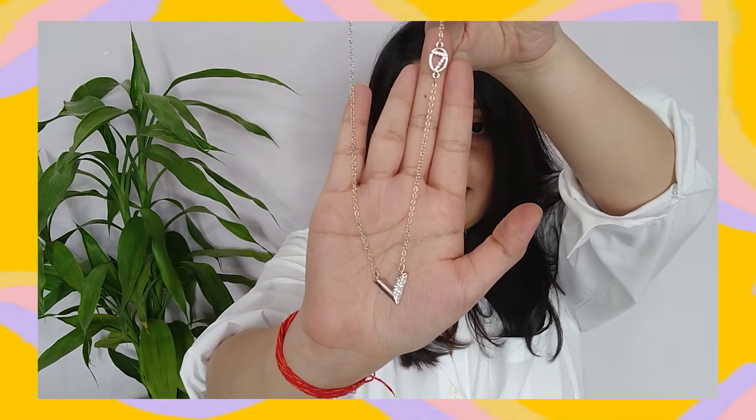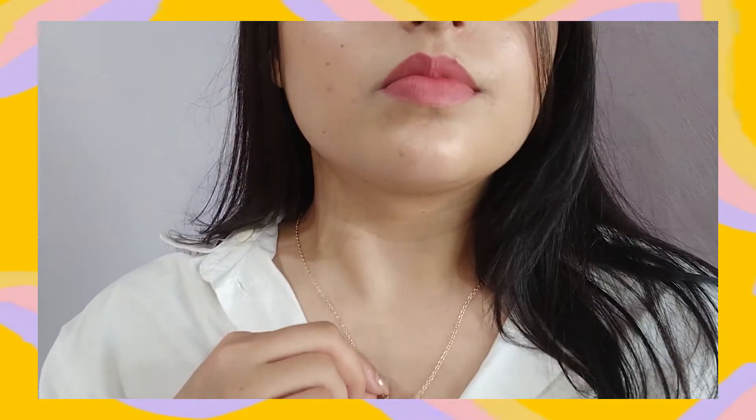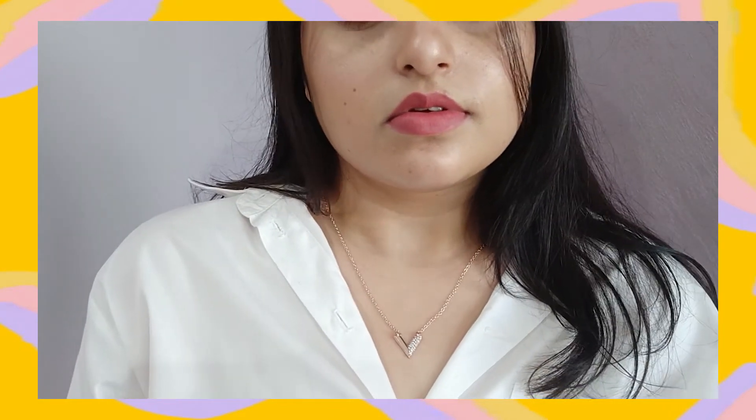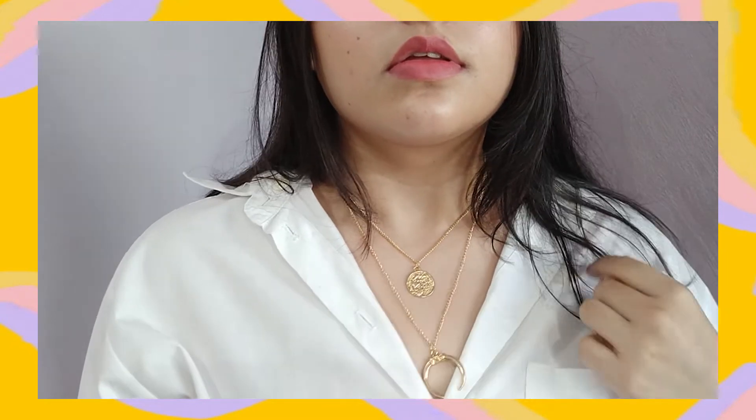The next necklace is rose gold with an inverted triangle detailing. Surprisingly, I've worn it four or five times and it has not tarnished at all — it just looks as good as new. This was for 178 rupees and is on the pricier side. The next pieces I haven't worn yet, so I don't know how quickly they'll tarnish. The first one is this layered piece with a moon and coin detailing. Coin jewelry is very much in trend right now, so if you want to get it, definitely go for coin jewelry — it looks very good.